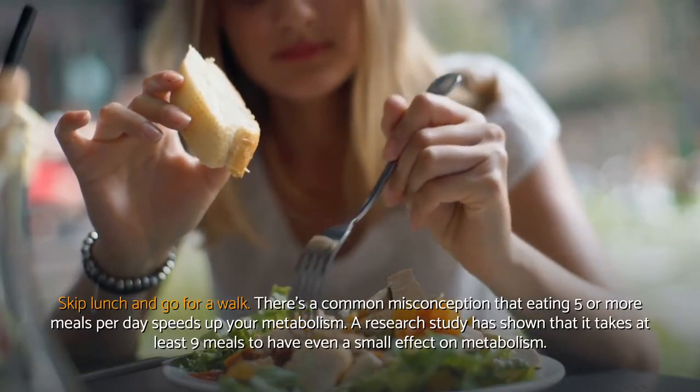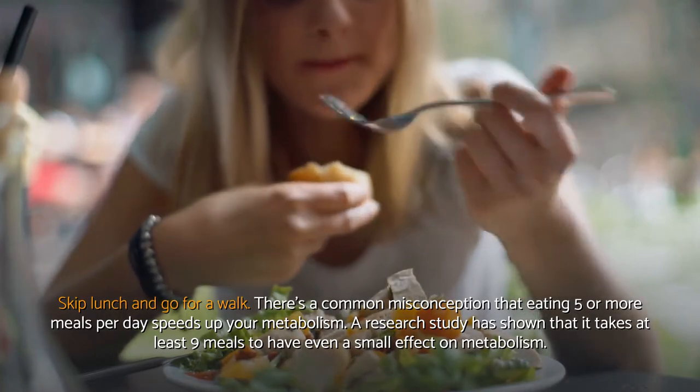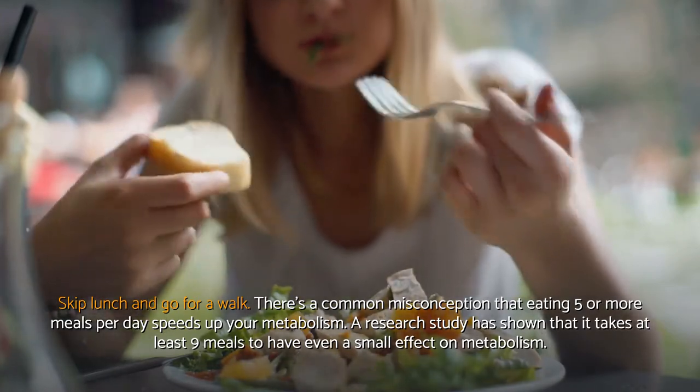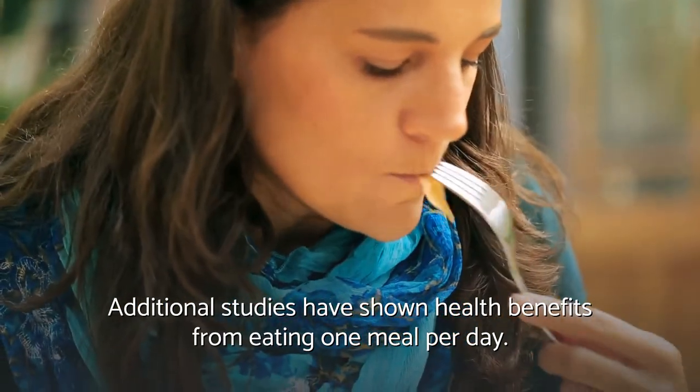Skip lunch and go for a walk. There's a common misconception that eating five or more meals per day speeds up your metabolism. A research study has shown that it takes at least nine meals to have even a small effect on metabolism. Additional studies have shown health benefits from eating one meal per day.